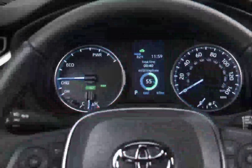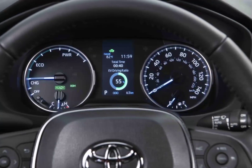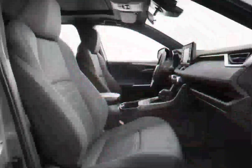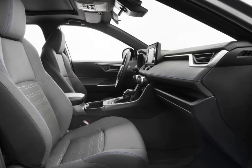The XLE Premium includes 19-inch wheels, a power liftgate, dual-zone automatic climate control, faux leather upholstery, and a leather-wrapped steering wheel and shift knob. Toyota makes its suite of driver assistance features standard across the lineup, so there is not much reason to go with a pricier trim unless you really want ventilated seats.